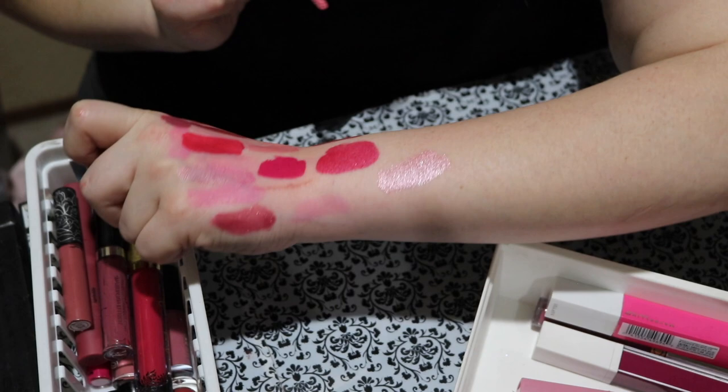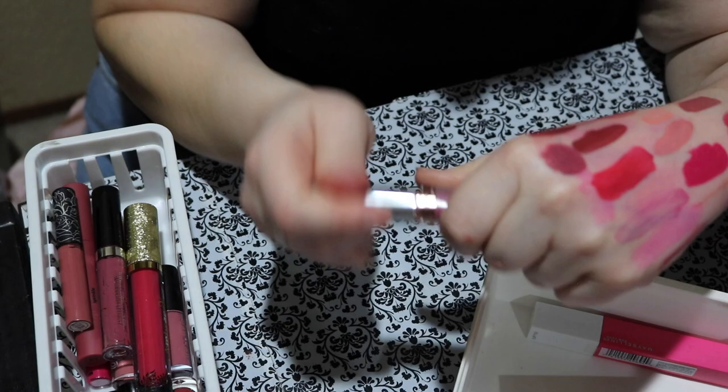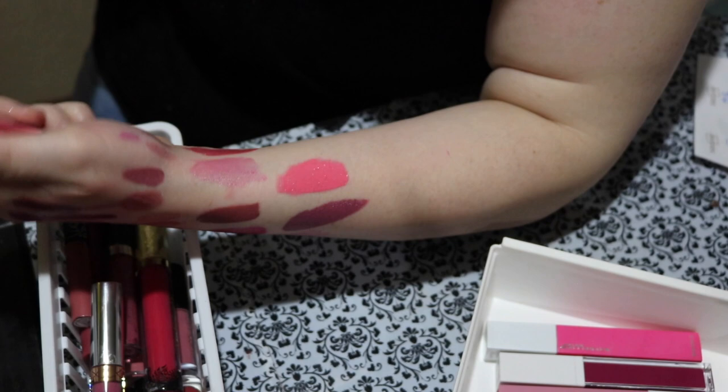I have an ABH liquid lipstick here called Soft Lilac. I remember wearing it now — definitely keeping it. I wish Anastasia would get their act together so I could purchase more of their liquid lipsticks because I really do like this one. Next up is this Maybelline Vivid Matte Liquid Lip called Pink Charge. This one is so fun to wear — it's like a really happy, pretty pink. I love that shade — definitely keeping it.